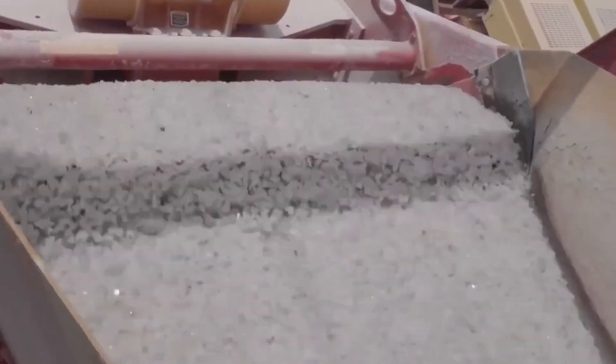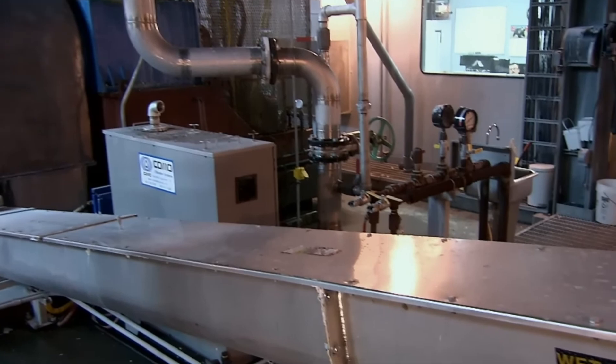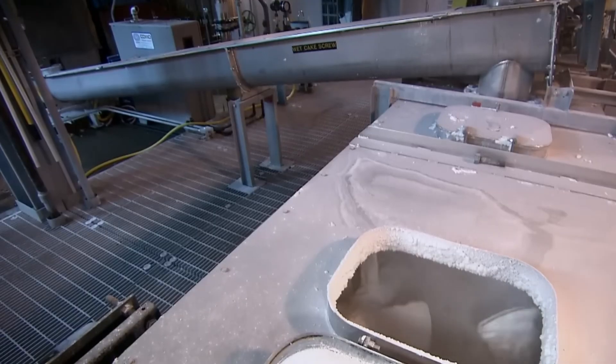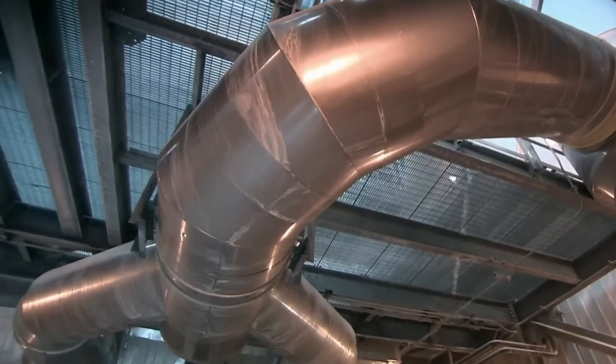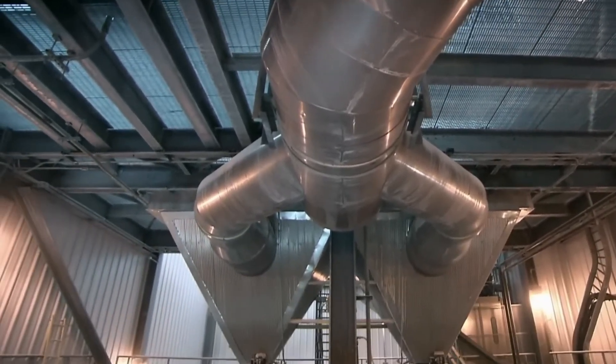Next, the slurry is sent into a centrifuge, where it's spun at high speeds to remove even more water. What remains is a substance called wet cake — sodium bicarbonate that is about 95% pure. To get the product to its final form, the wet cake goes through one last step: drying.